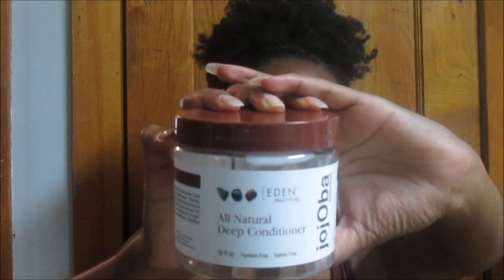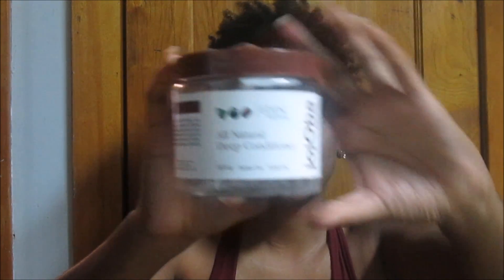The next product is the Eden Body Works All Natural Deep Conditioner. This empty is my second time trying it. The first time my hair liked it — it made my hair very soft. It smells very fresh, like sea salt, and if you don't like that I wouldn't suggest it because it's very, very strong. But it does keep my hair very soft. I would purchase this again. It was only about $6 or $7, so it's a good buy if you don't want to spend much money.